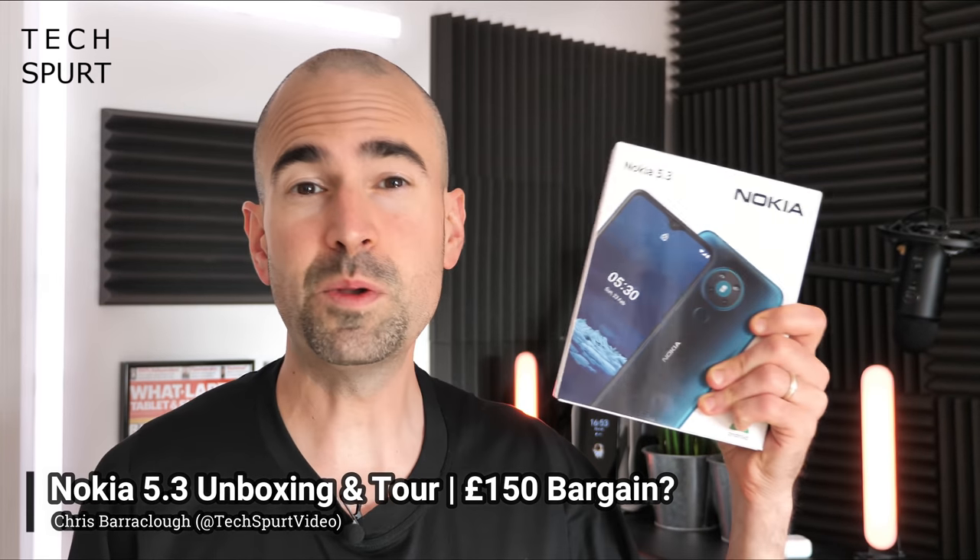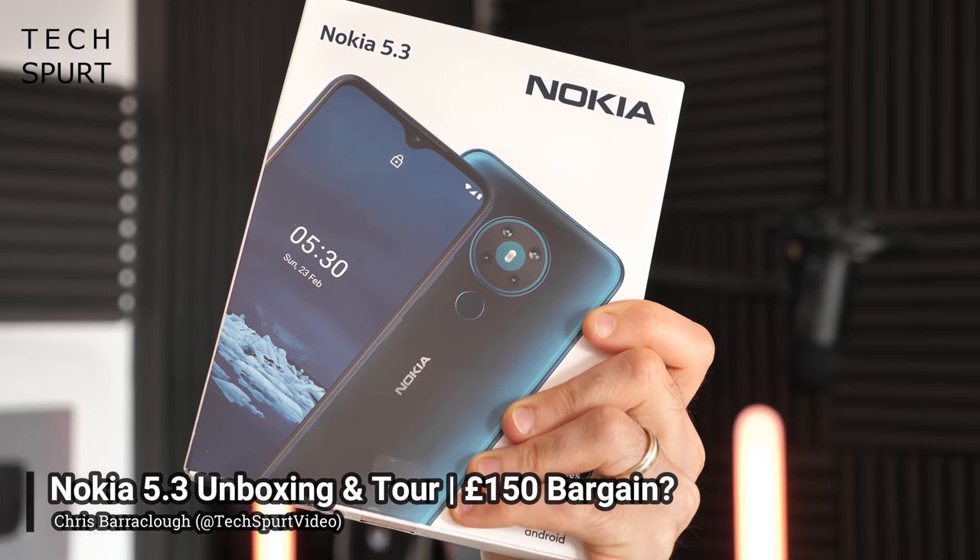Hello gorgeous peeps, I'm Chris from TechSpert and this wee beastie here is the Nokia 5.3. It'll cost you just 150 quid here in the UK, and yet it boasts a nice slick stock version of Android 10 and some pretty decent specs as well.